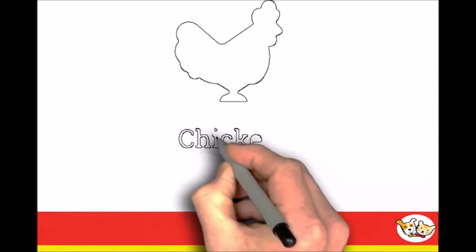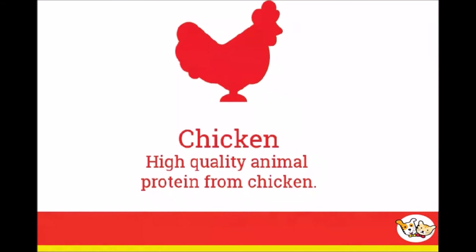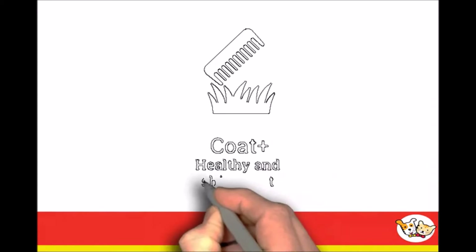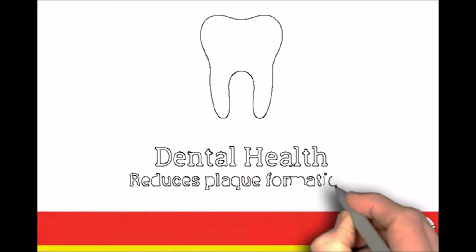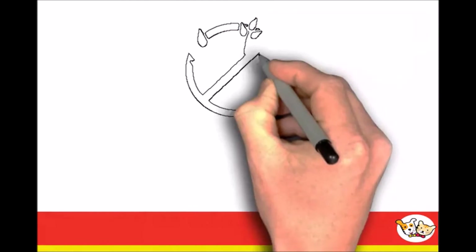Based on easily digestible ingredients such as chicken, using our famous Swedish recipe. Enriched with copper to stimulate enzymes which enhance the colour of the coat.